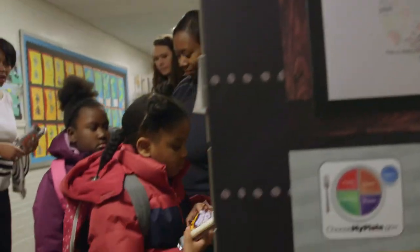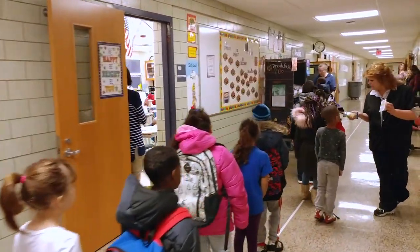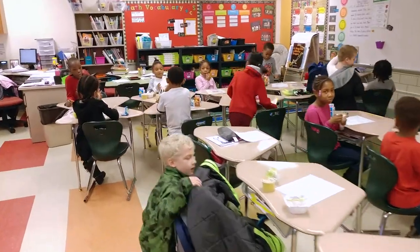With our previous breakfast routine, there were a lot of students who didn't even wait in the breakfast line. They'd come into the cafeteria, realize it was too long, and go right to class. Those are the students who are now waiting in line and are so excited about the items and ready to get what they want.